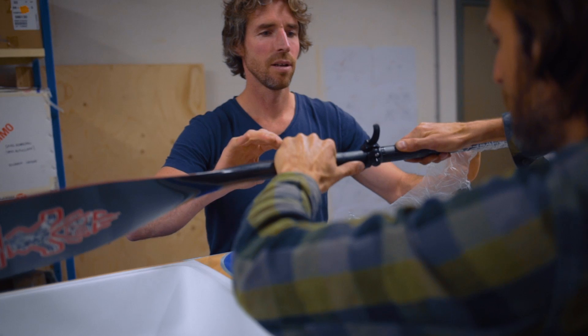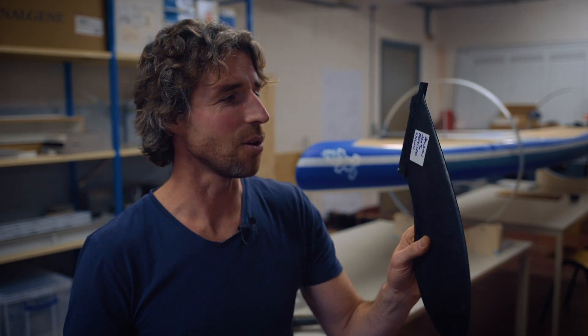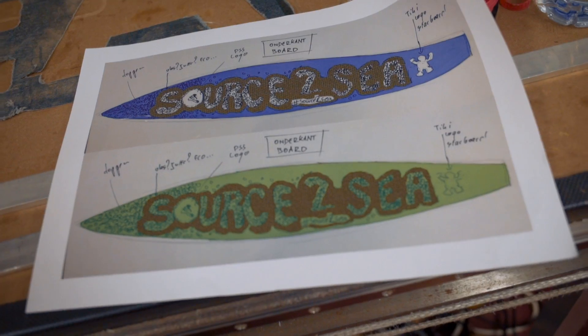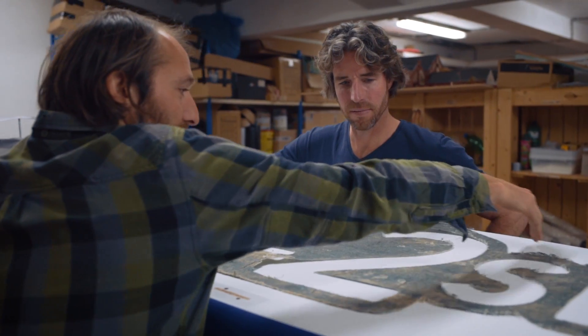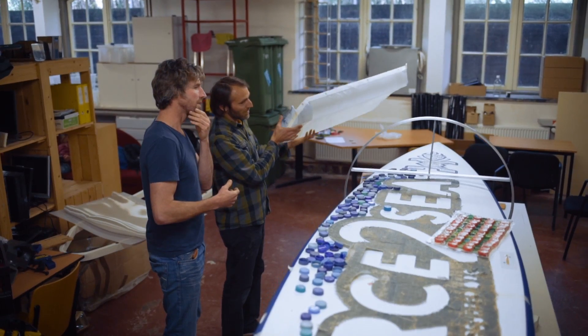The great thing about Starboard is they use eco-friendly materials. This fin, for instance, is okelon, which is fully recycled nylon. We also have fully recycled ABS and even recycled resin, which is unique. Every aspect of its construction is within this recycled mindset.